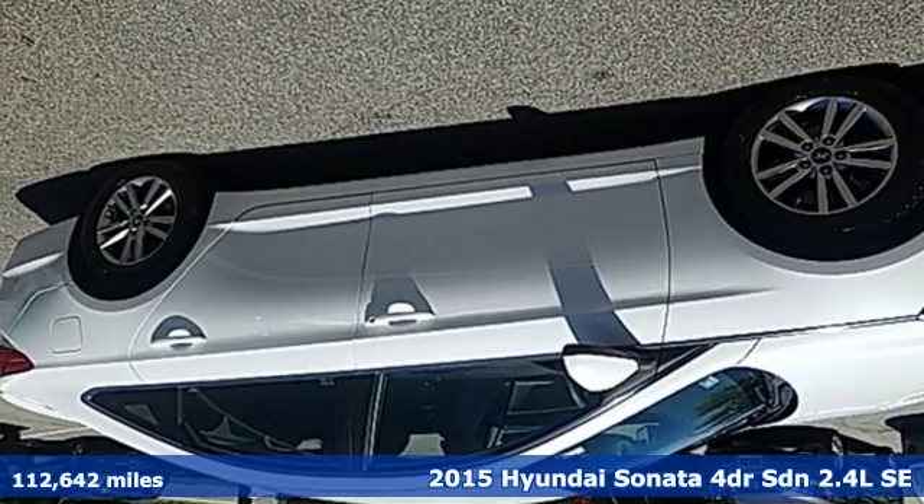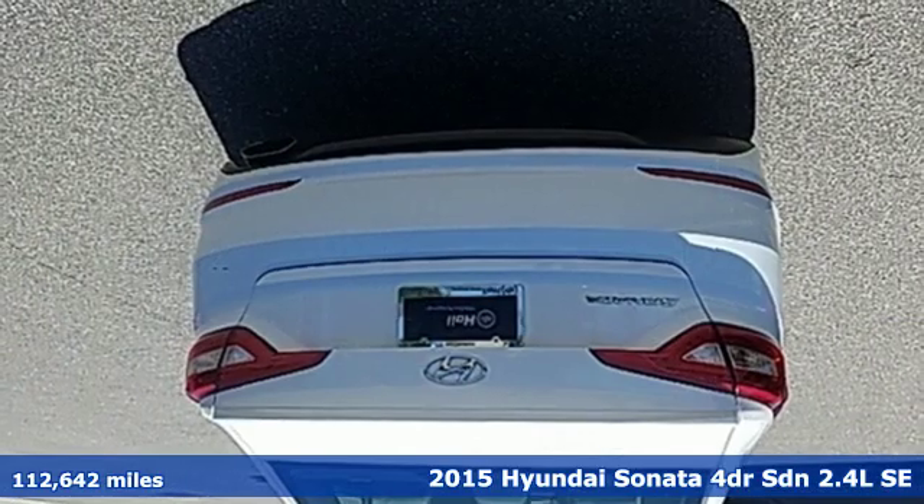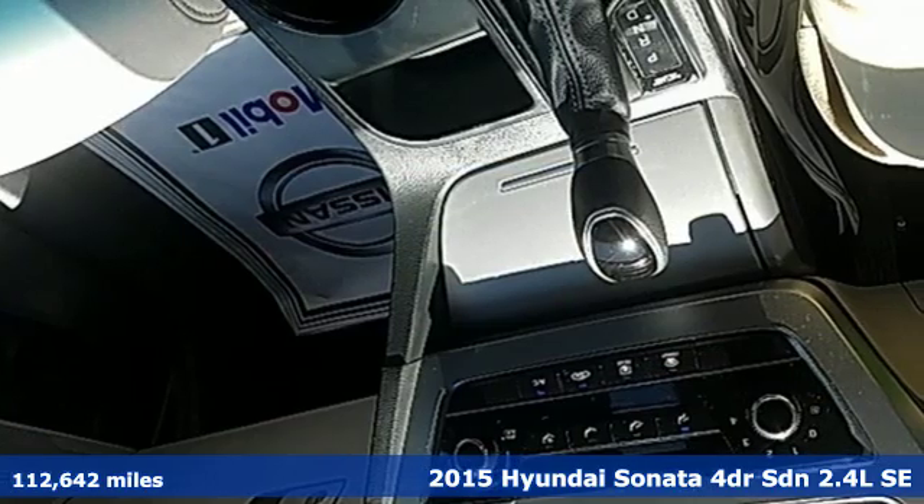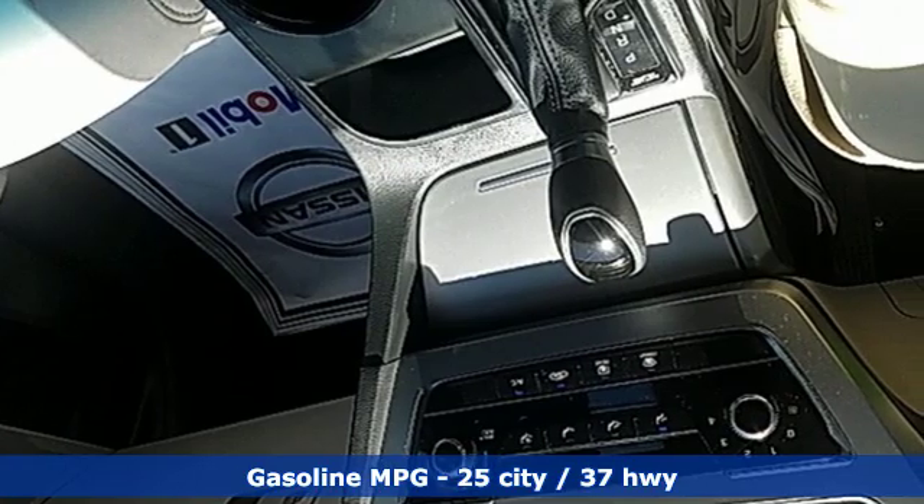Here's a 2015 Hyundai Sonata. Live comfortably within your means — very comfortably — in this beautifully designed Sonata. And with features like these, every drive is a pleasure.